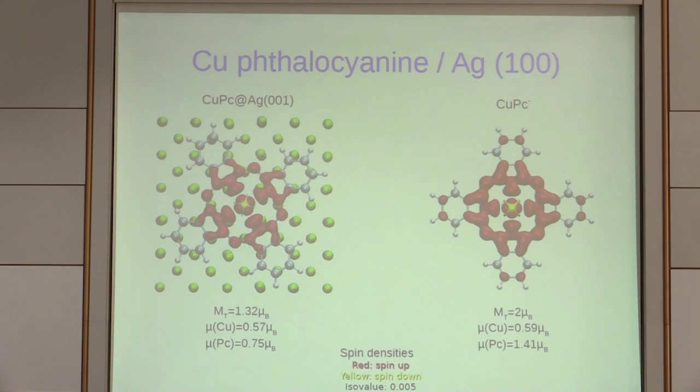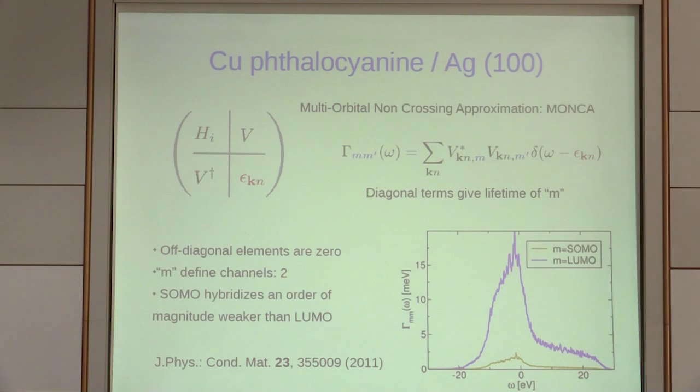We use broken-symmetry DFT: you have the triplet and the near-singlet, then correct the energy difference between the two — it's 2J in broken symmetry. For the more complicated case you need constrained DFT. The bottom line is that the molecule wants to be spin equal one, and then you get the Kondo effect on top of it.